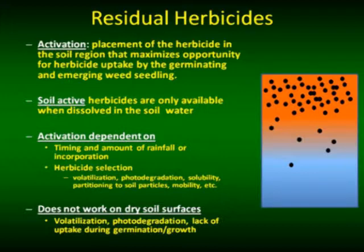Activation is also dependent upon herbicide selection. Not all herbicides are created equally — they differ in their characteristics: volatilization (how much comes off the soil), photodegradation (how much is broken down by sunlight), water solubility, how they partition to soil, and how mobile they are in soil. All of these factors influence the activation of that herbicide.